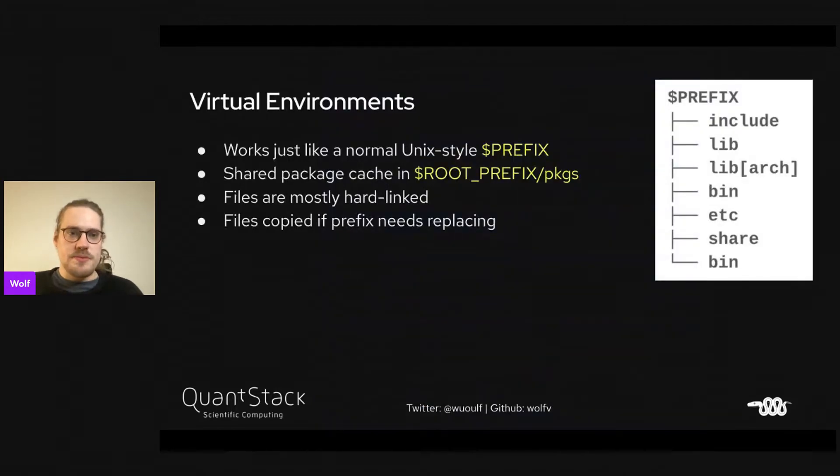Virtual environments work just like a regular Unix-style prefix with standard folders. Files are mostly hard linked from a shared package cache in a packages folder, which means if you have multiple virtual environments, the files are actually shared so you don't really have copies. Files are copied if the prefix needs to be replaced, and that's how we make packages relocatable.